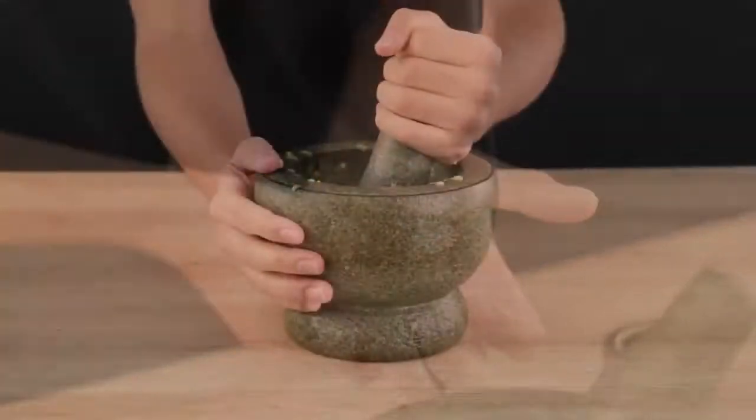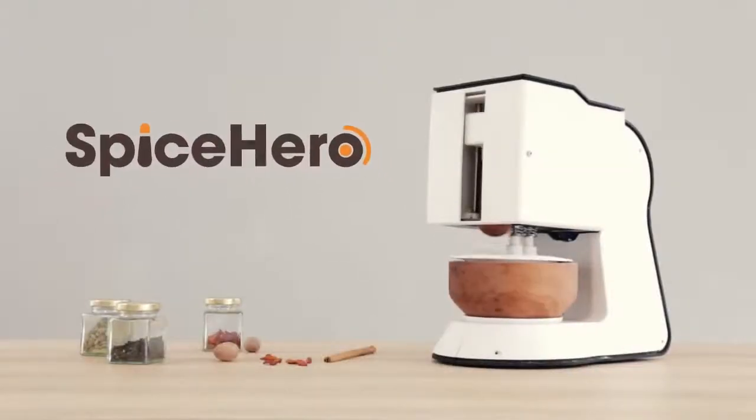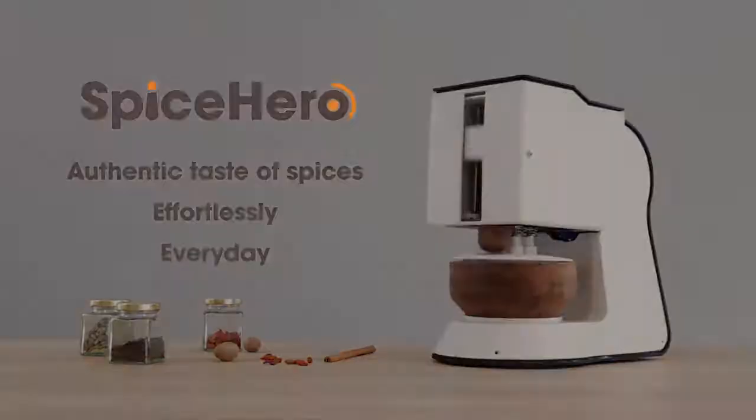And let's be honest, nobody wants to spend the effort, nor has the patience to prepare spices manually. Discover Spicerro, the world's first automated pestle and mortar to give you the fresh and authentic taste of spices effortlessly every day.